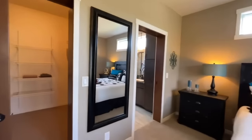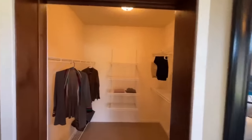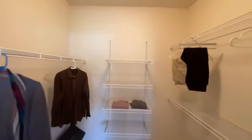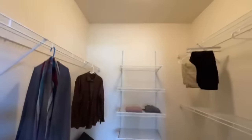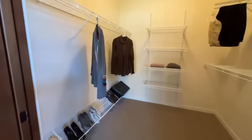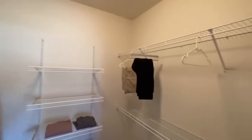Right off of the master bedroom, of course, you do have this beautiful walk-in closet. You have access in here just above the door, then plenty of shelves, a nice little shoe rack down here, and just plenty of shelving all the way around.